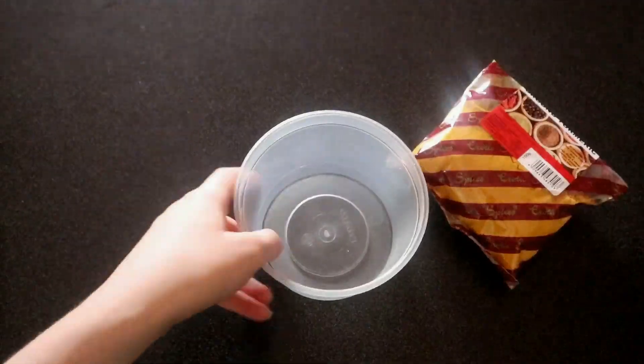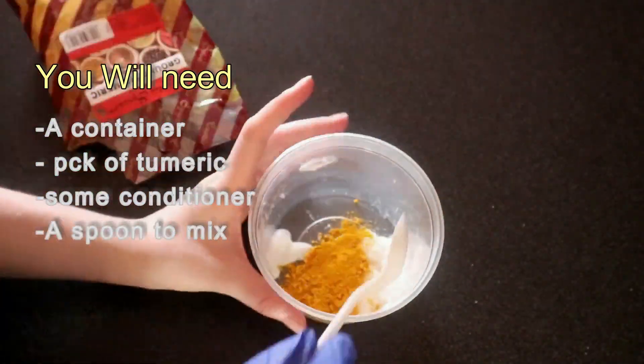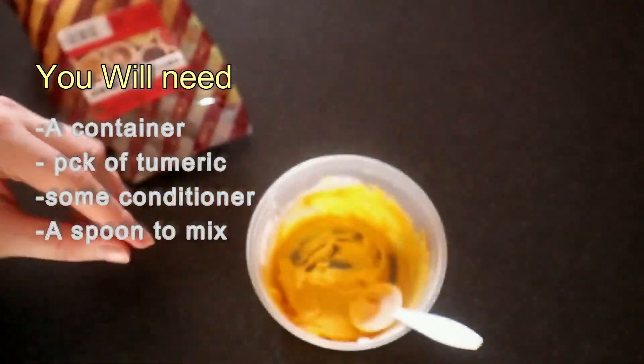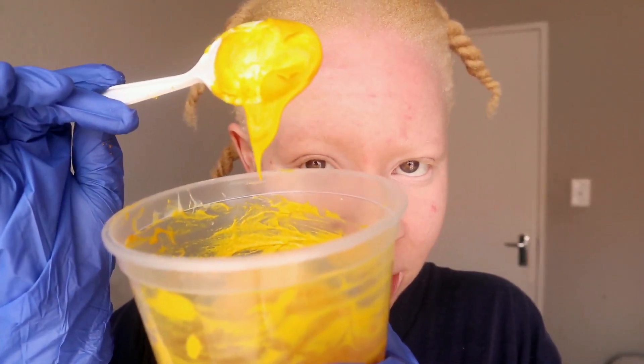It's very yellow but that's my favorite color. I ran out of conditioner so I tried to add some shampoo and this is what we got. I'm not sure how much I'm gonna need because my hair literally sucks up everything you put on it. Anyway, it looks good — let's go to the bathroom.